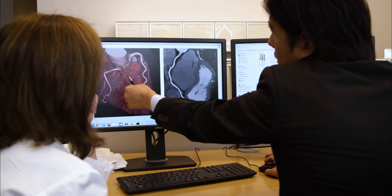This scan looks excellent. The left hand here, descending artery — it's completely clear. My colleague, Dr. Min, is really a pioneer in his field.